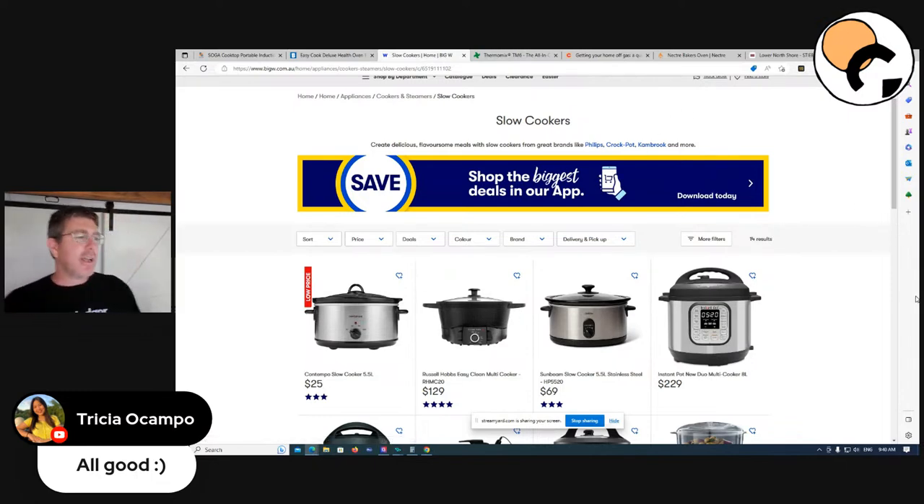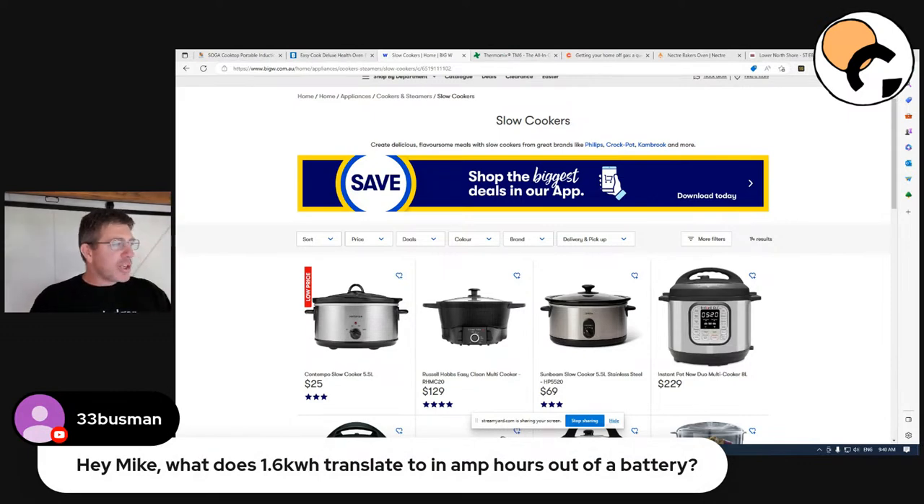Busman has a great question: what does 1.6 kilowatt hours translate to out of a battery?